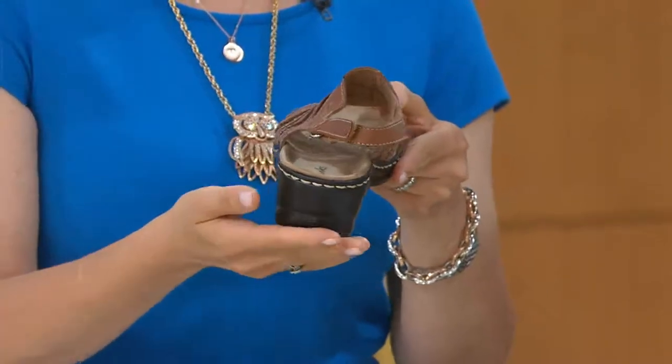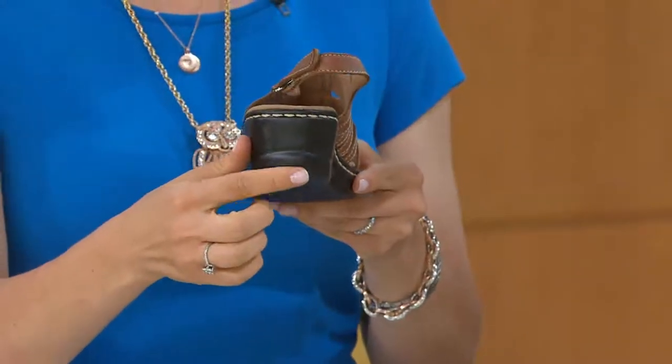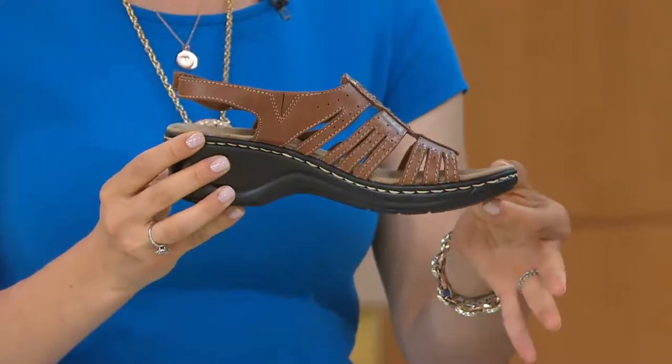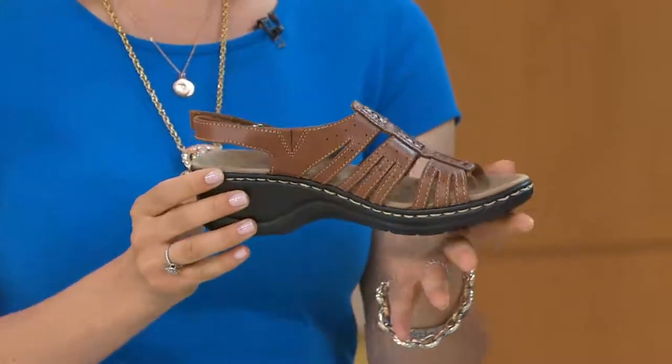I was commuting two and a half hours going from the gas to the brake, the gas to the brake. This slight heel kicker is really going to absorb shock and it's going to lead you into the next step.